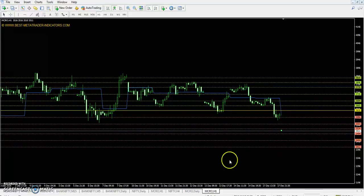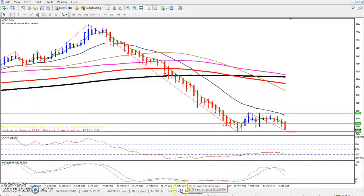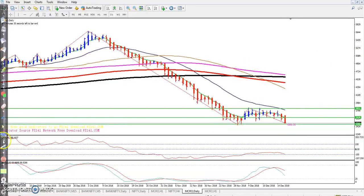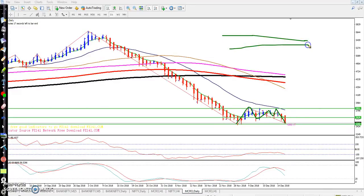And the third support is 3412. You can see this daily crude oil chart. Crude oil is running in a range, and here you can see crude oil has been running in this range for the last few days.